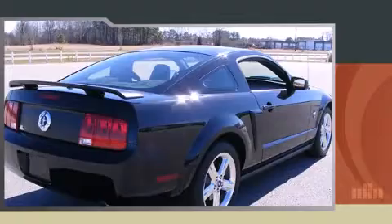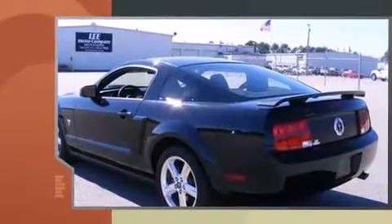Here's a great deal on a 2009 Ford Mustang. This two-door, four-passenger coupe still has fewer than 5,000 miles.